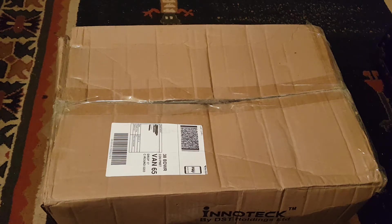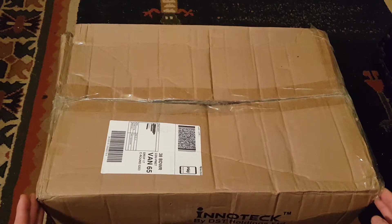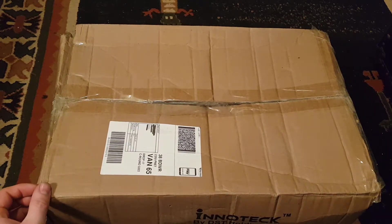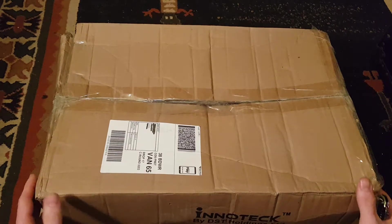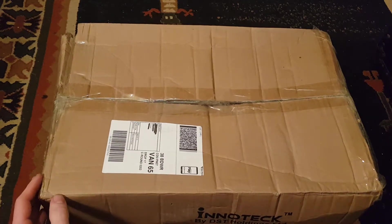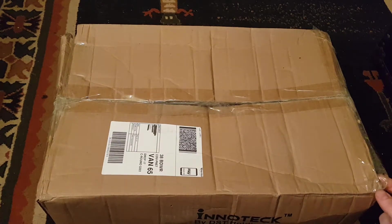Hey guys, how you doing? It's Harry here again. Today we've got this mystery box of wholesale items. We should have about 50 things in here, hopefully ranging from kitchen utensils and appliances to clothing to bathroom stuff. I imagine the quality is not going to be very good but it'll be interesting to see. We paid £32.99 for this box — it's a little bit damaged and taped up — but let's open it up and see what we've got.